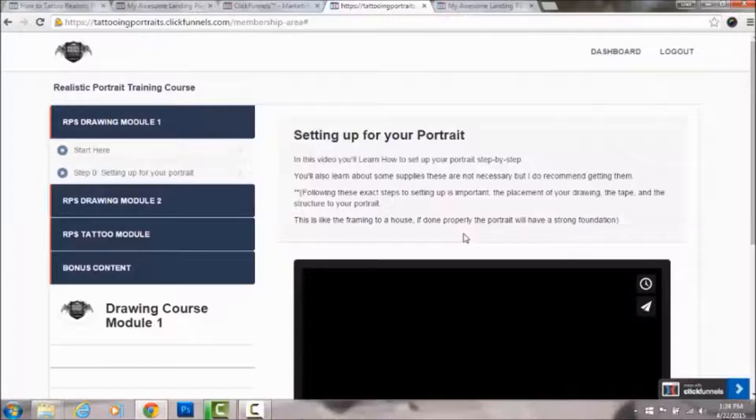Week six is when you actually tattoo a portrait, but the first one is called a test portrait — something really similar to a realistic face but not a face. I tell people to tattoo a skull or a flower, something realistic, and try to get it as close to the reference picture as possible. Once you're done, you give yourself honest feedback and post it in the mastermind so other artists can give you feedback too.